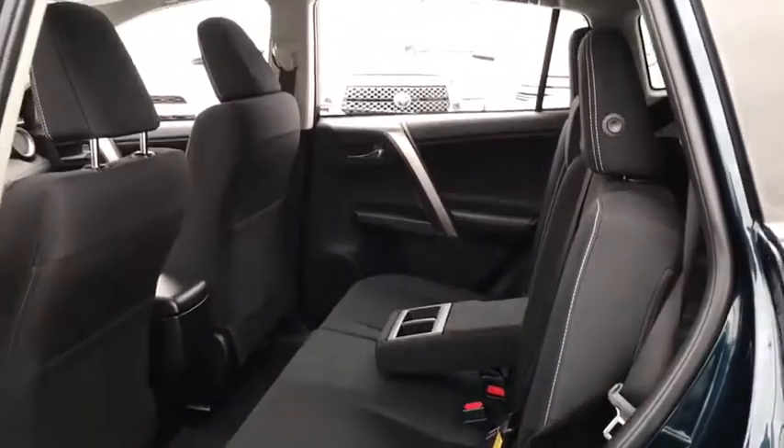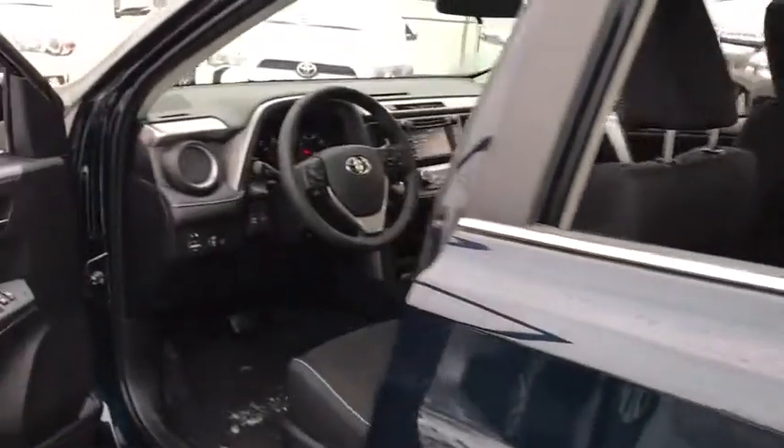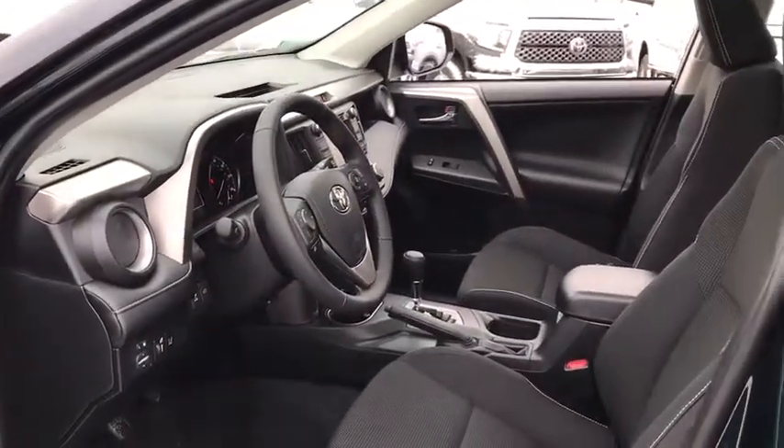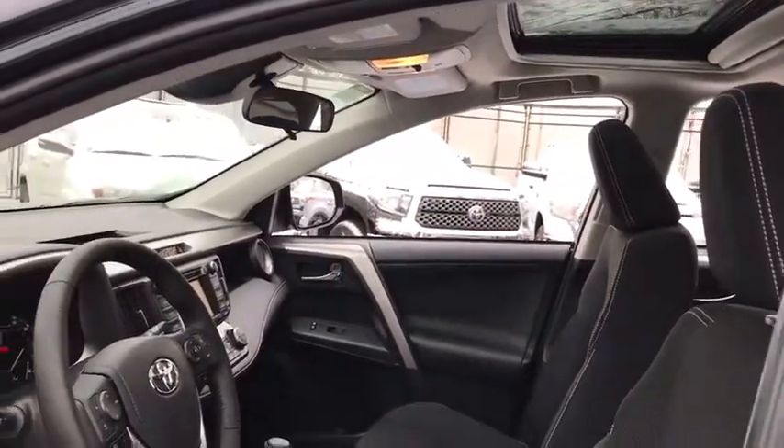Leather-wrapped steering wheel, Bluetooth, power steering, adjustable steering wheel, cruise control, aluminum wheels, four-wheel disc brakes, AM-FM stereo radio, climate control, rear defrost, MP3 player.